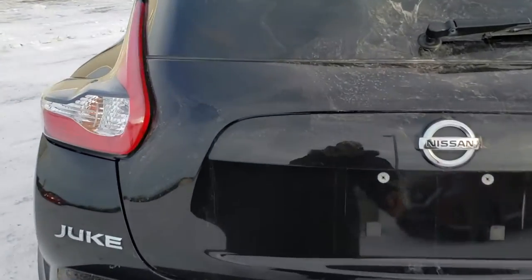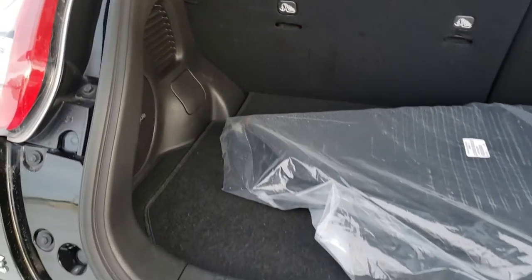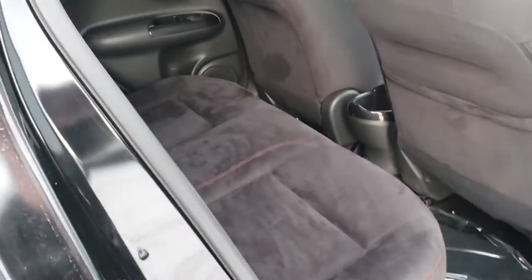Great little compact SUV, all-wheel-drive. Hidden handles on these rear doors gives it an extra sporty appearance.